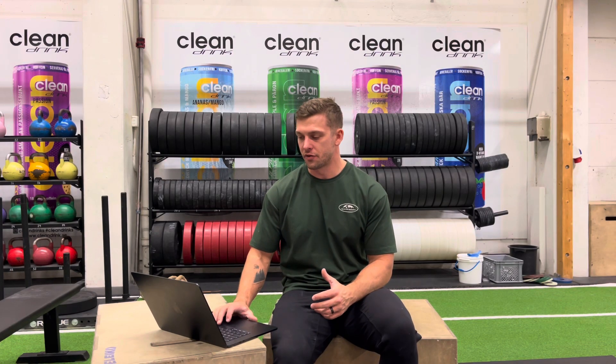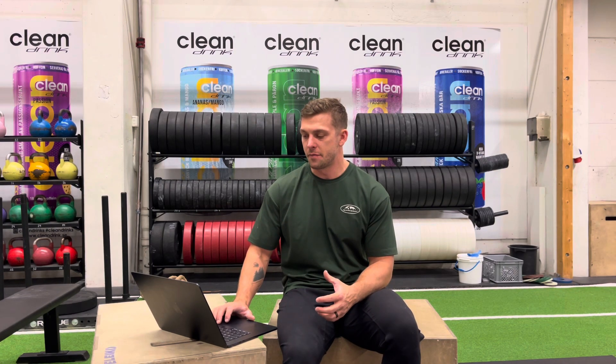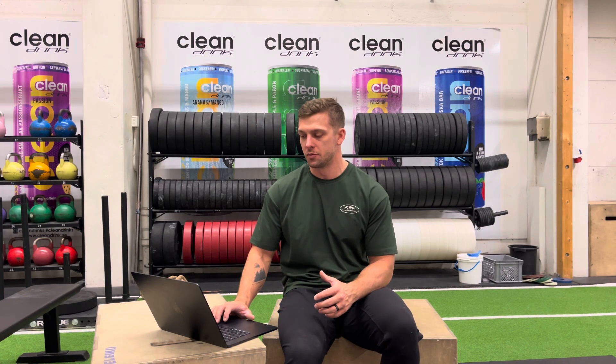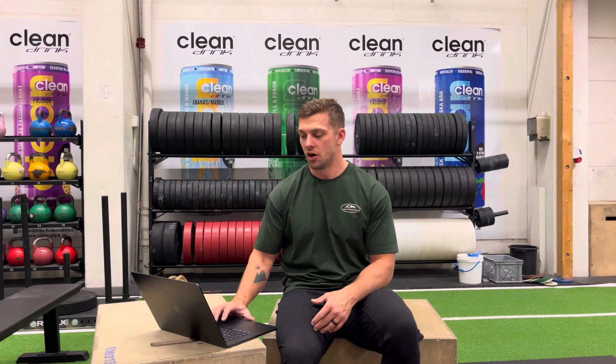Wednesday the 3rd of January on the Compete Program, we are starting the session with some relatively heavy power cleans. You're going to build up to a daily heavy triple, ideally not going to failure — you don't want to push too hard on these sets.